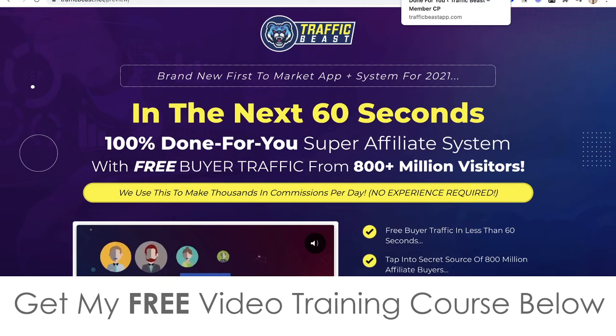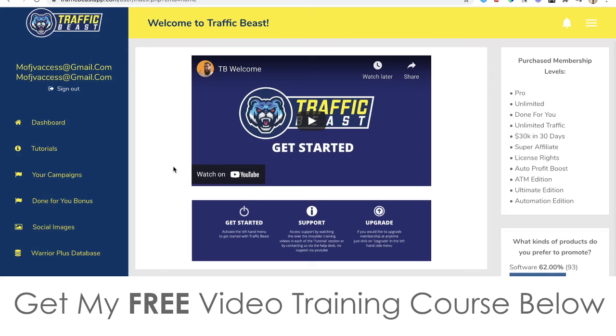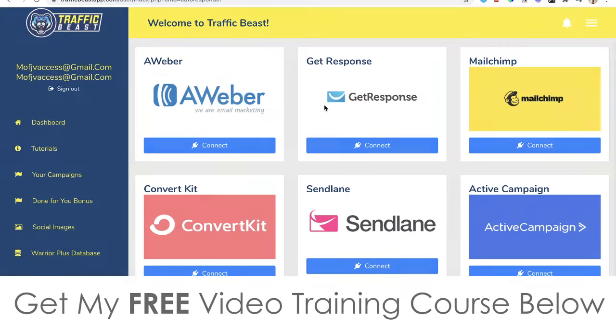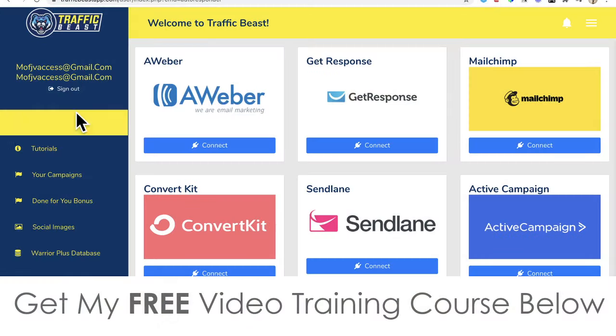Let me go into the members area right now. This is the dashboard where you get access to all the welcome videos that show you how to get started. Then if you click on integrations, you can connect your autoresponder — Aweber, GetResponse, Mailchimp, ConvertKit, SendLane, ActiveCampaign, and others. Don't worry if you don't have one; Traffic Beast will save all the email addresses and leads so you can download and upload them to any autoresponder once you have one.